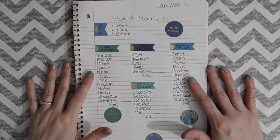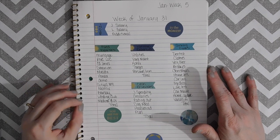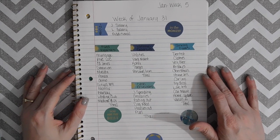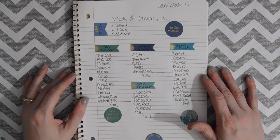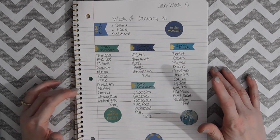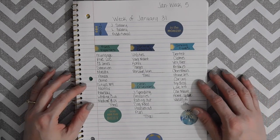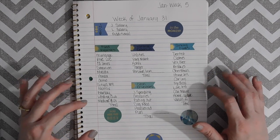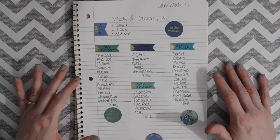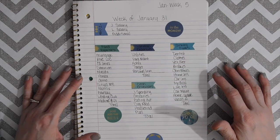Hey guys, welcome back to my channel! This is Lisa with Budget and Style Designs. I wanted to thank all of my returning subscribers for coming back for another budgeting video. If you're new to my channel, welcome! If you haven't yet, please make sure you hit the subscribe button and the little notification bell so you get notified of my upcoming videos. I'm getting back on track with a routine of weekly videos and I have big plans on getting our debt paid off this year, so I'd love to have you guys join us on our journey.